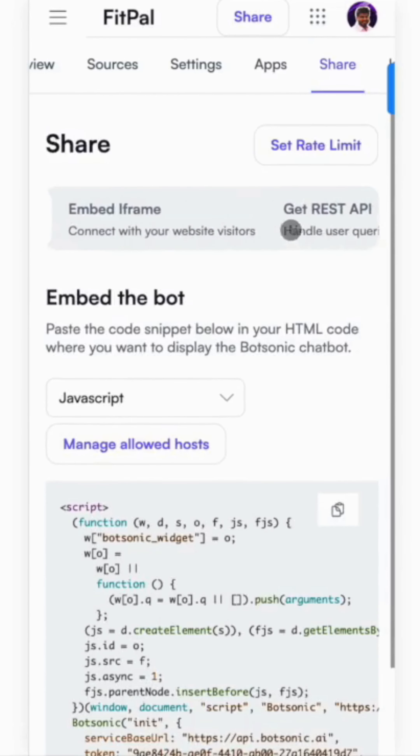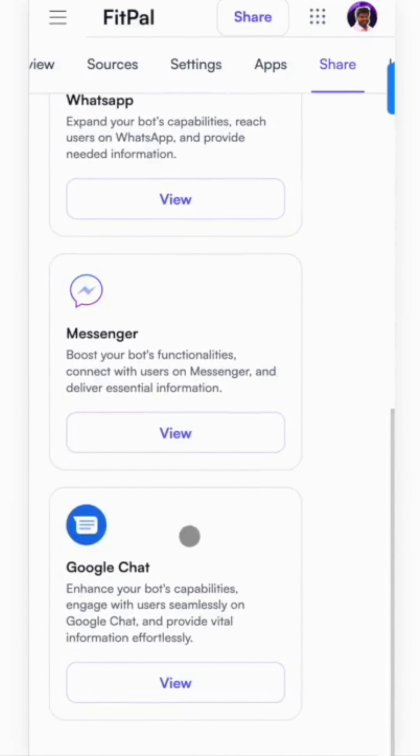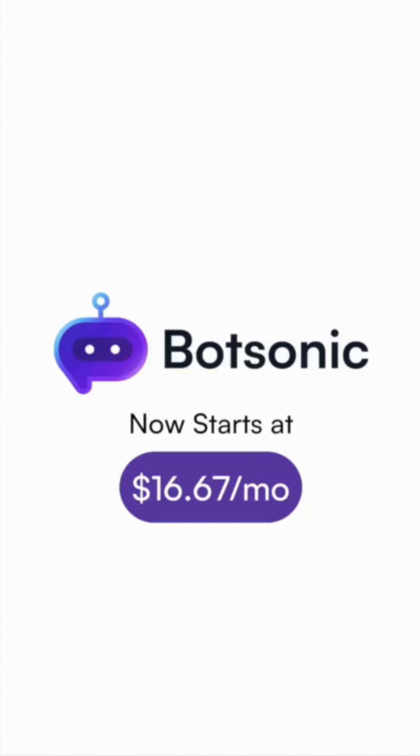You can integrate this GPT on your website, Telegram, WhatsApp, Slack, or Google Chat. You can also share it as a public link. We'll see you next time.